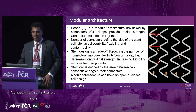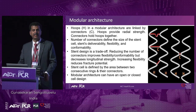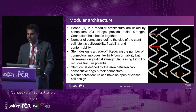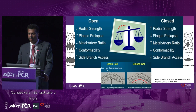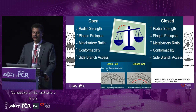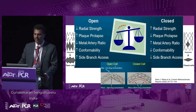The design is a trade-off: if you reduce the number of connectors, it can improve flexibility of the stent but decreases longitudinal strength, causing longitudinal stent deformation. Increasing flexibility actually reduces the potential to fracture. The stent cell is the area between two consecutive rings and connectors. Modular architecture can be either open cell or closed cell — most contemporary stents are now open cell designs. The advantage of open cell design is you have less metal-to-artery ratio, more conformability, and very good side branch access, although radial strength is slightly compromised and there is a higher chance of plaque prolapse compared to closed cell design.